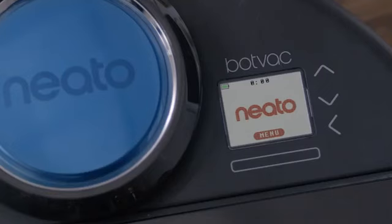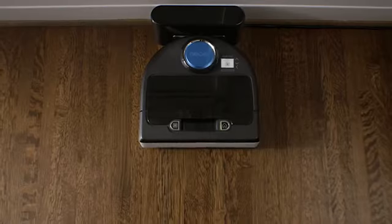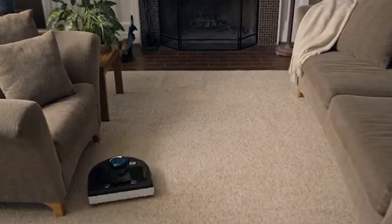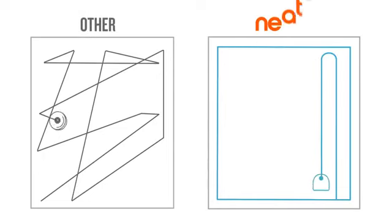Meet Neato, the robot vacuum with a brain. Neato BotVac delivers the latest and most powerful floor cleaning technology. Thanks to laser-smart mapping and navigation, Neato knows where it is, where it's been, and where it's going. Its methodical technique means a deeper, thorough clean in less time than other robot vacs.